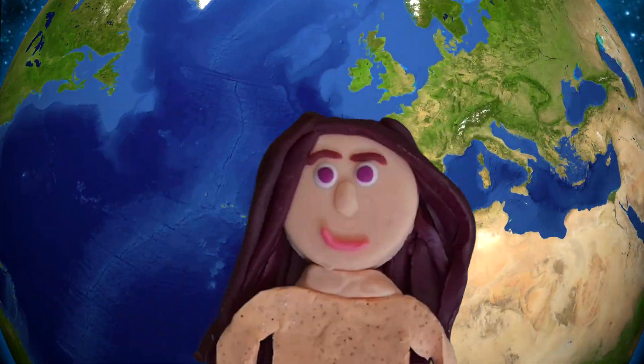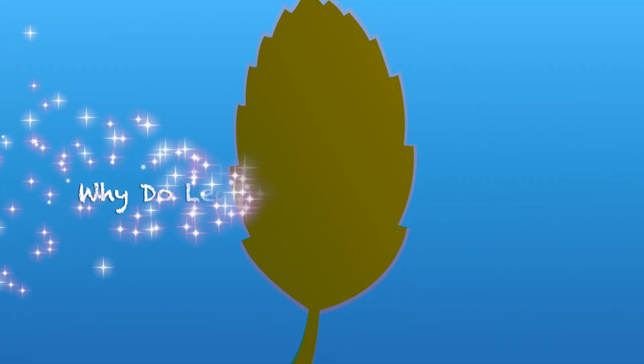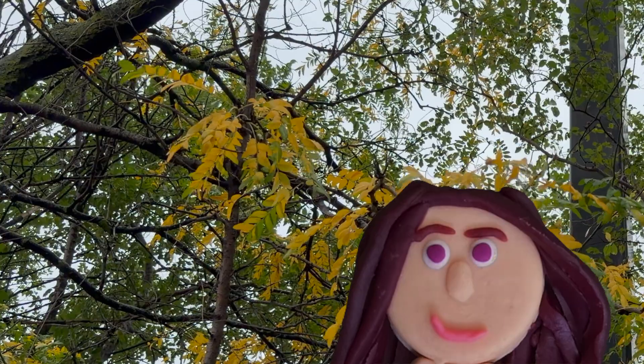Welcome to Planet Pals Learning. Hi Pals. It's officially fall, and today we're going to talk about why leaves change colors and fall.